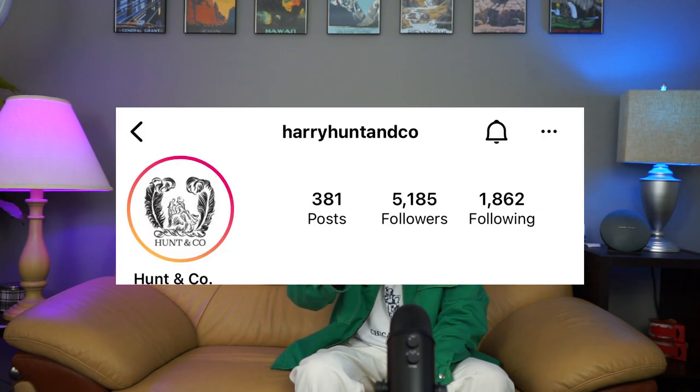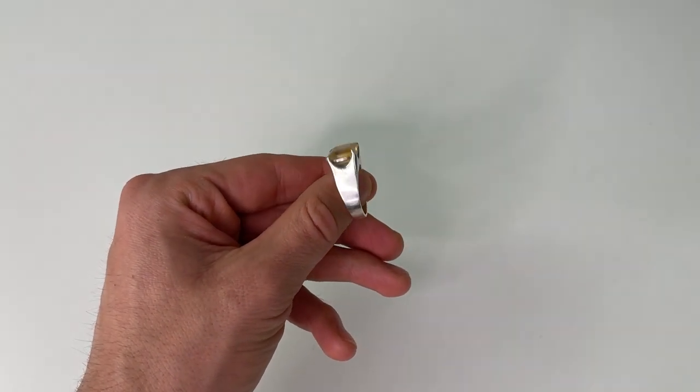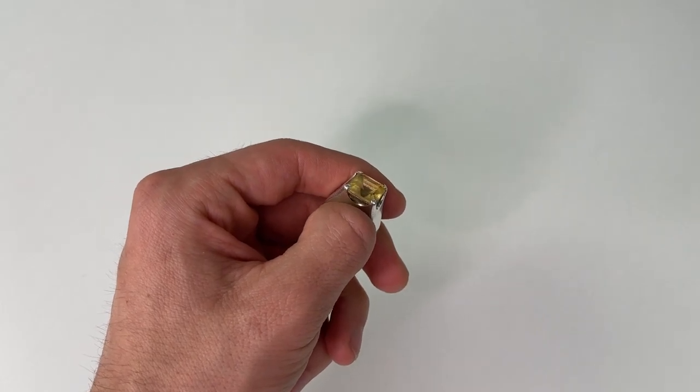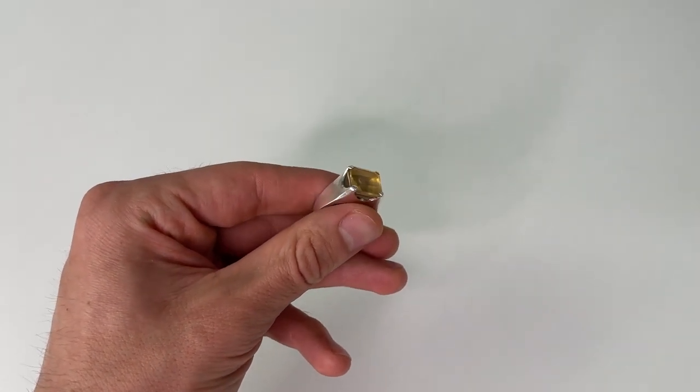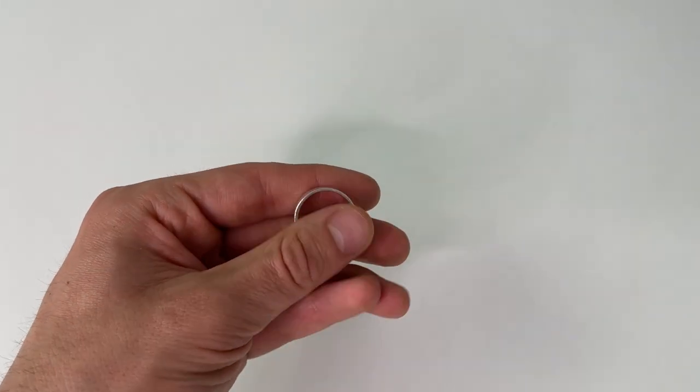Next up, this one wasn't sent — this one was gifted from the GF. It is a ring from Harry Hunting Co. It has a citrine stone. I know Magnus had this ring and used to show it off, and that's when I first saw the brand. And then they've also done a collaboration with Sanjeev that was really cool. Really like this ring, really like the citrine. It looks really great in the summertime, and it pairs so nicely with this green outfit.